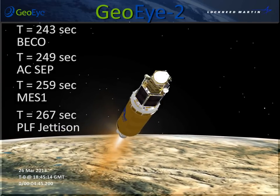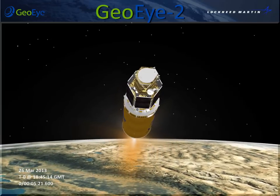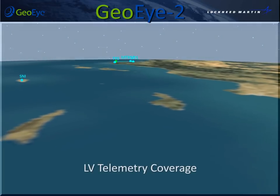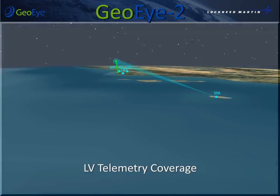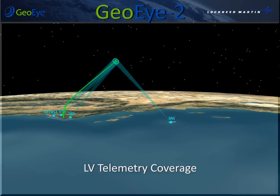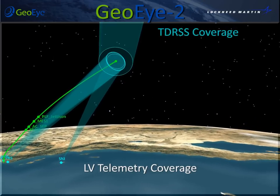Centaur main engine ignition occurs at 259 seconds. Payload fairing jettison occurs at 267 seconds once the free molecular heating has fallen to an acceptable level. Launch vehicle telemetry coverage is provided by multiple assets at Vandenberg Air Force Base and San Nicolas Island. TDRS also provides booster telemetry coverage.